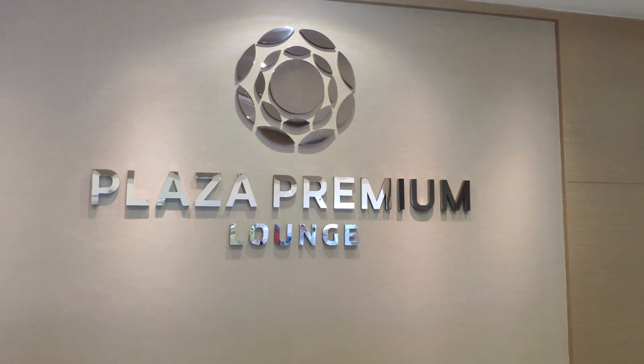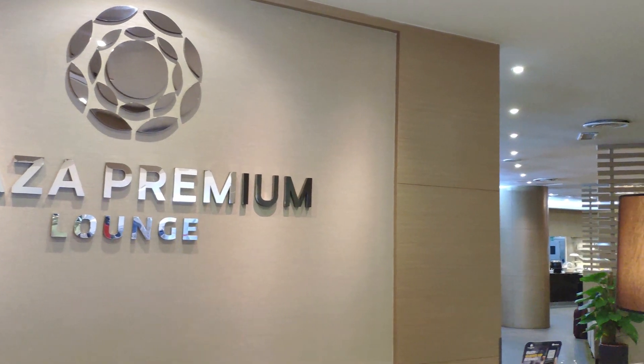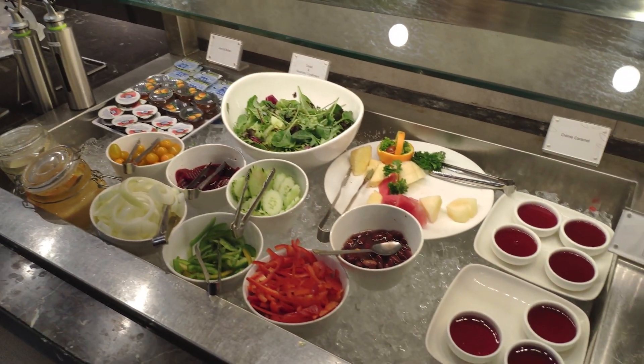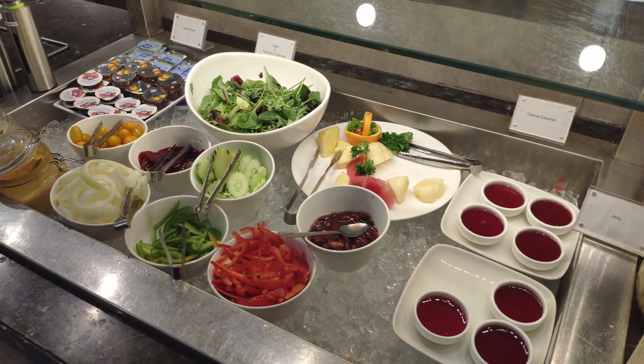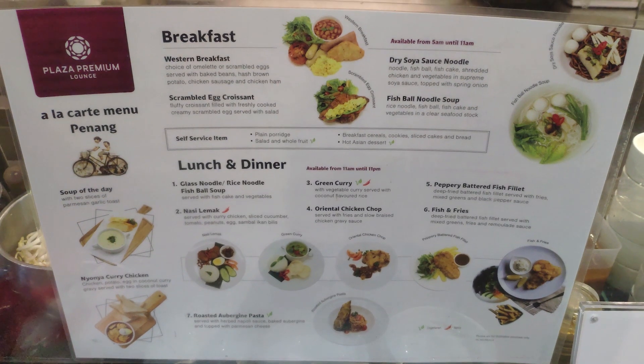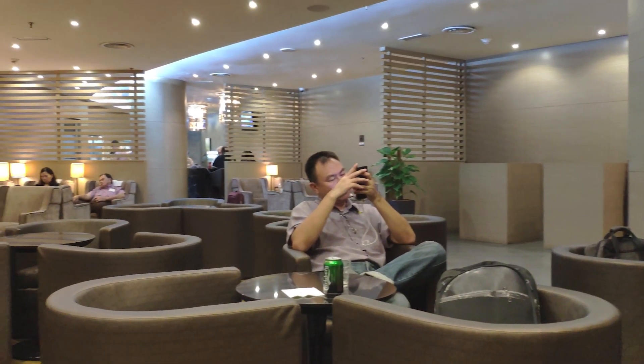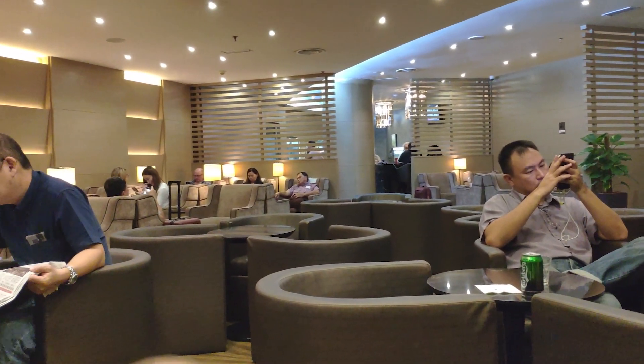After passing through security, I had access to the Premier Plaza domestic lounge. A small salad bar is present alongside a noodle bar. The lounge is quite small and packed as several flights are scheduled to depart.